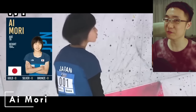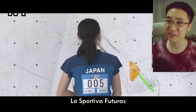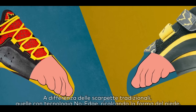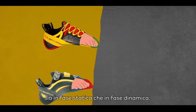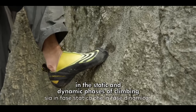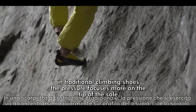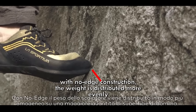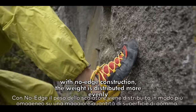Janja Garnbret's greatest rival, Ai Mori, wears the very interesting La Sportiva Futuras for bouldering. The Futura is one of La Sportiva's no-edge technology shoes, in which there is no sharp edge at the toe. This allows for more leeway when placing your foot on indistinct holds or when smearing, both in the static and dynamic phase of climbing. The rounded shape enables the shoe to adhere to the rock in a homogeneous manner. With no-edge construction, the weight of the climber is distributed more evenly on a greater amount of surface rubber.